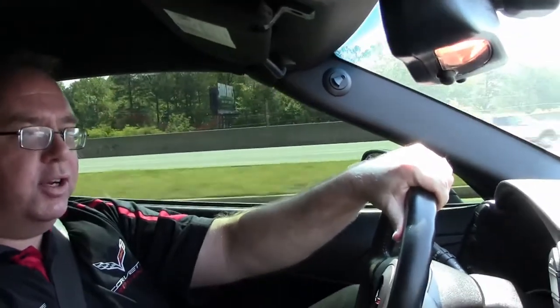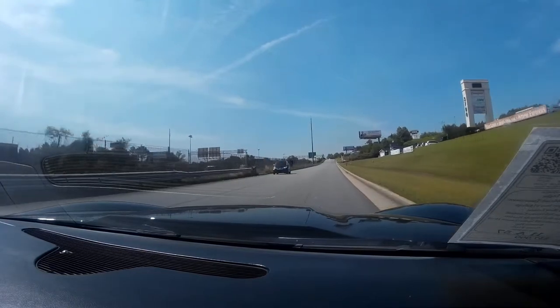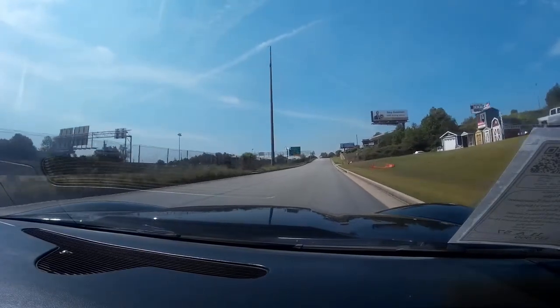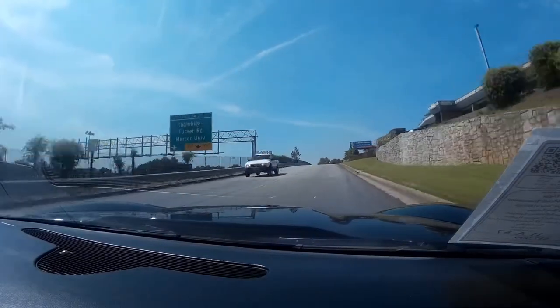These are cars you need to put your foot in a little bit. As you can see it smooths right out. It drives great. Extremely quick car. It can be a lot of fun.